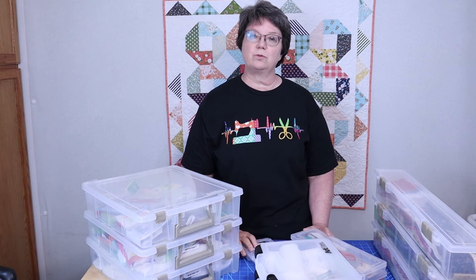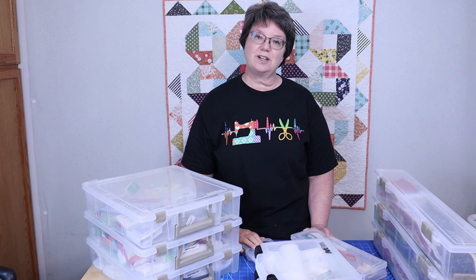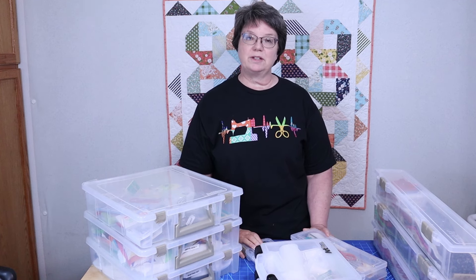Do you have a favorite storage container that you like to use in your quilt room? If you do, be sure to tell me about that in the comments below.